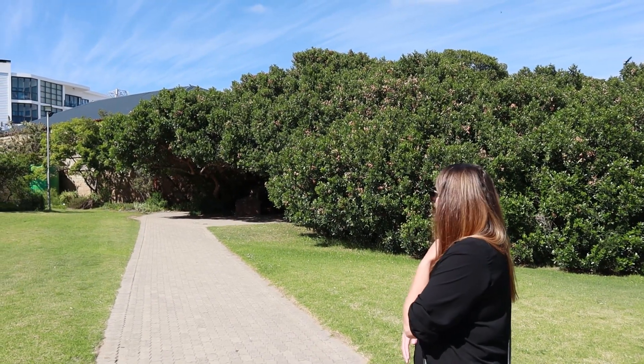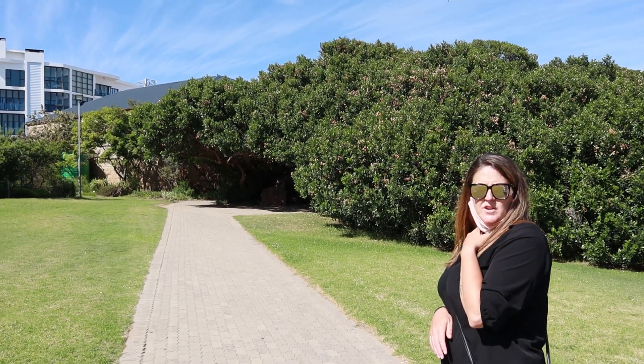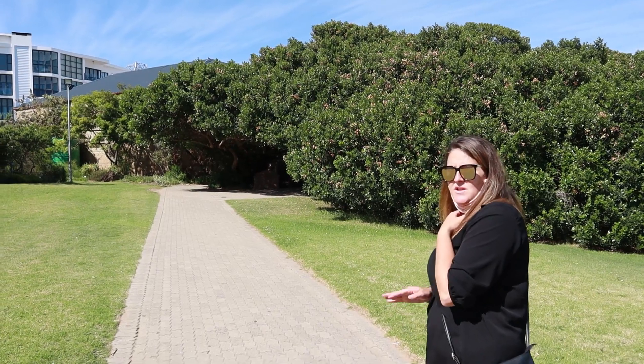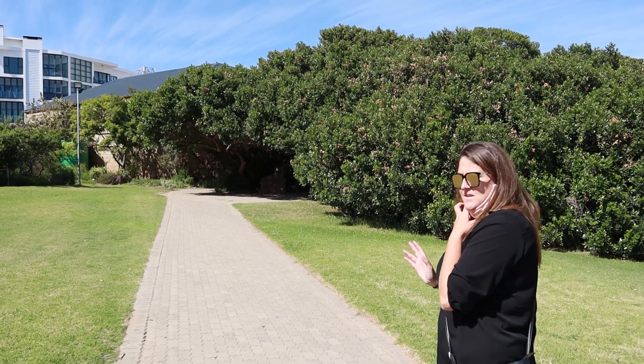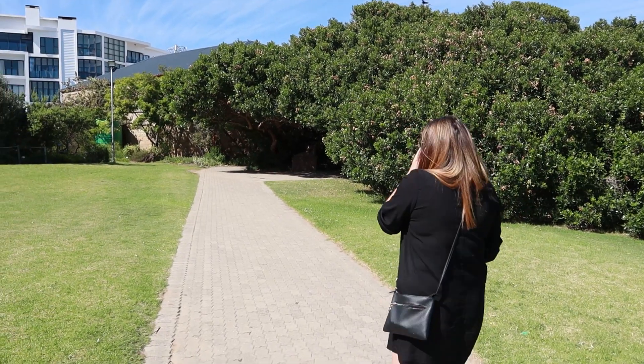I'm sure they're bats. They're not bats — they're swallows. Well, swallows need to learn how to fly nicely, because they're scaring the hell out of me. Yeah, they come diving at us.